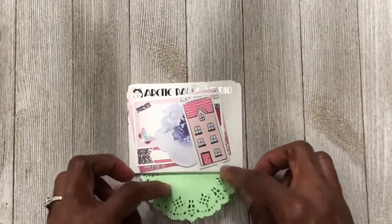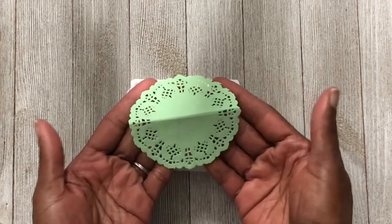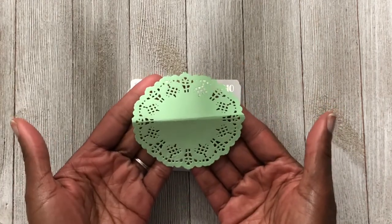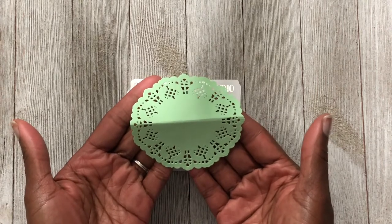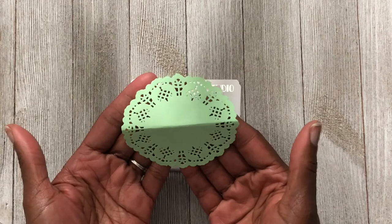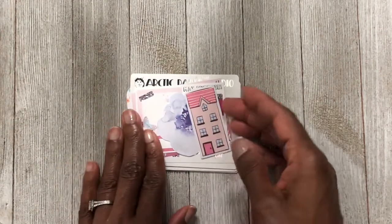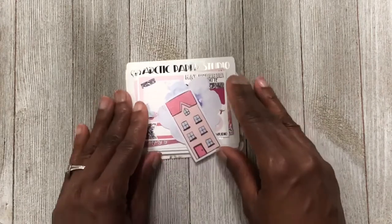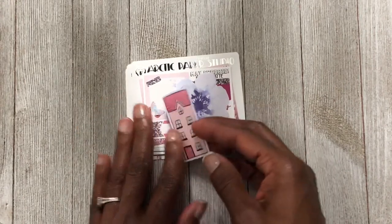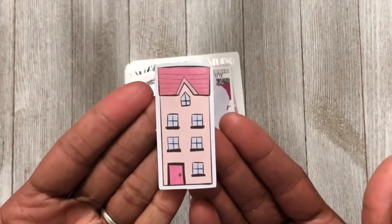Your order comes in a cute little doily, which is so cute. I think it will work really well with that Planner Press Dash Box. Then we have a couple of little freebies — a little house-shaped die cut, and then what I think is a flower die cut.